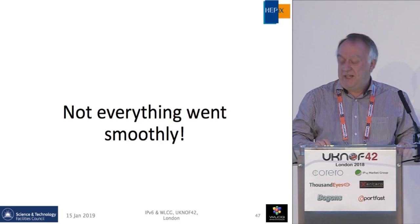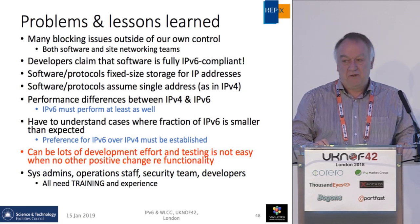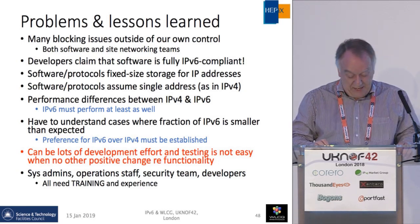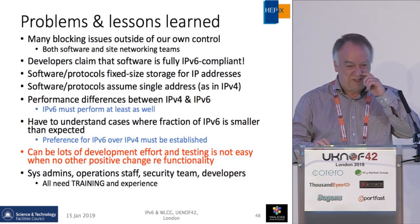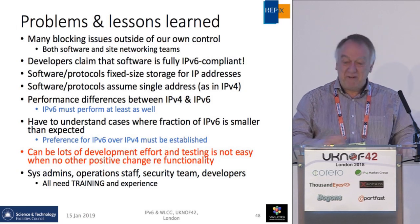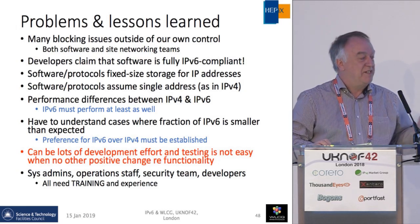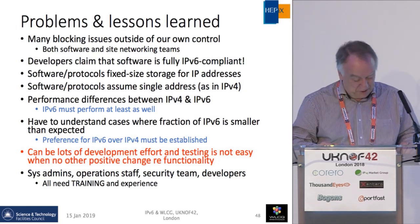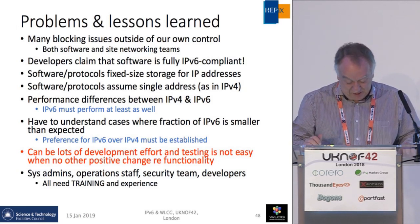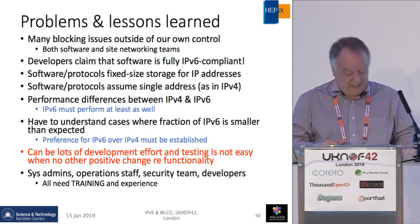Not everything went smoothly. Why did it take us so long? There have been many blocking issues outside of our own control, both in terms of software and applications. Many developers claim their software is fully IPv6 compliant until you test it — there's nothing like being the first ones to test things to find all of the issues. On the whole, we've had very good response from the storage developers and great willingness to fix things. We also had lots of configuration errors at sites when people first turned on IPv6 routing.